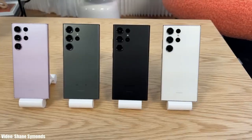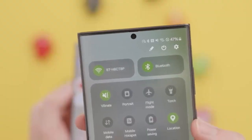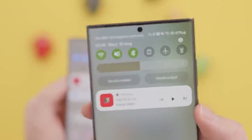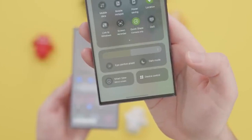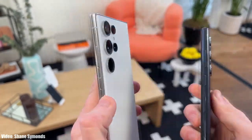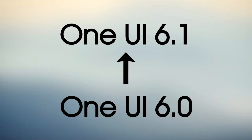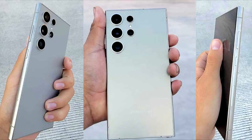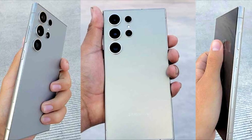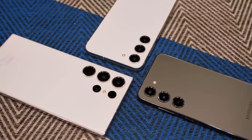Samsung has released the official and stable One UI 6 Android 14 update for the Galaxy S23 Ultra, which really improved the overall UI experience. Now it's time to talk about the next One UI update coming to the Galaxy S23 Ultra — One UI 6.1. This will be an updated version of One UI 6, bringing features of the latest Galaxy S24 series to older S series flagship smartphones currently running One UI 6.